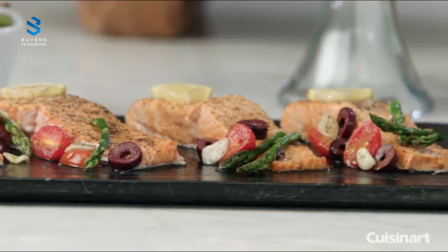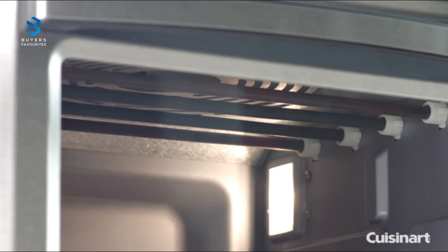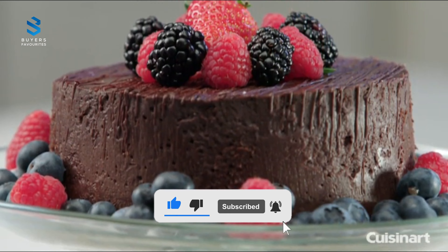Despite not fully utilizing its spacious capacity for air frying, the TOA-60's interior is still roomy enough to accommodate food during cooking, and it saves counter space as a multi-purpose appliance.